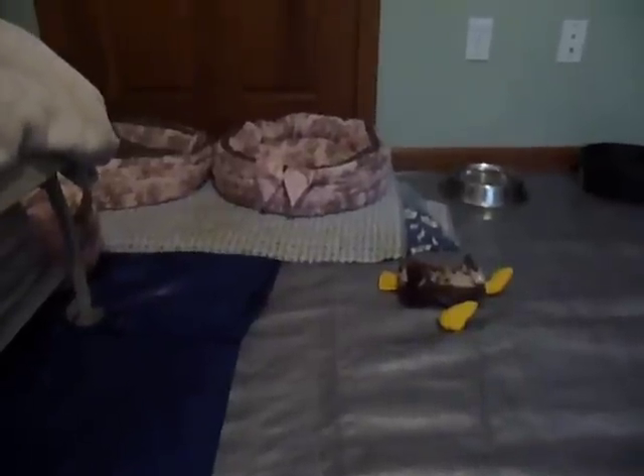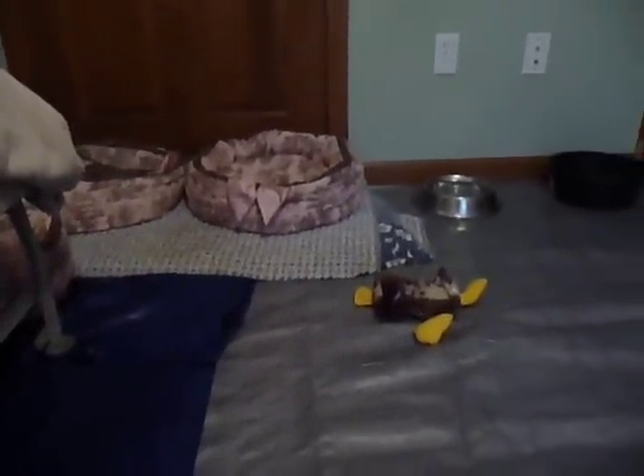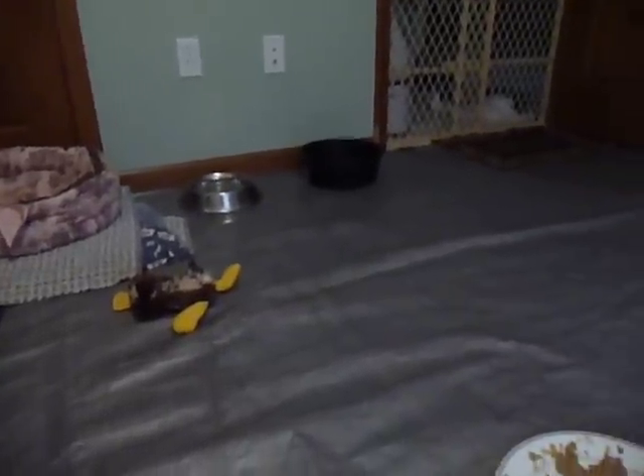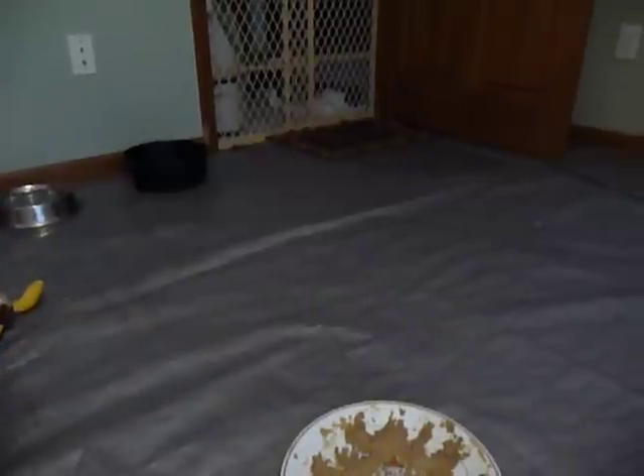Their beds being soft-sided makes it easy for them to get in and out. So this is their world right now. They get a little bit bigger, we'll let them into the family room.